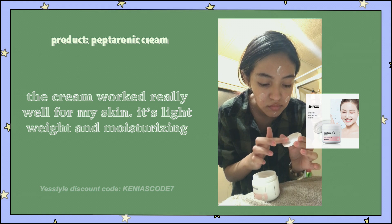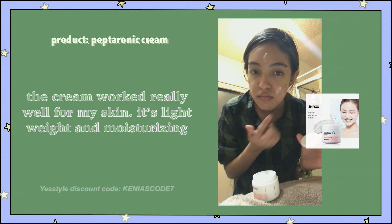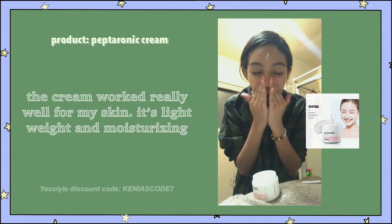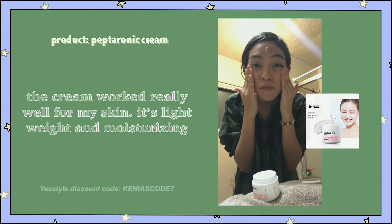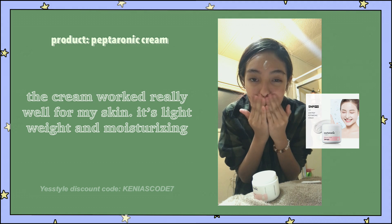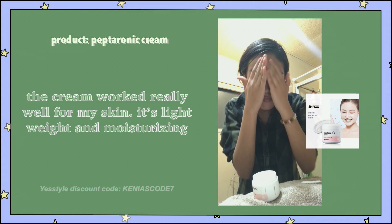It has a really nice smell, and it's not too strong either. With this cream, I noticed that a little goes a long way, so it lasts a really long time. Overall, I would definitely recommend this cream if you aren't sensitive to fragrance. Usually my skin is pretty sensitive, but this didn't seem to cause any problems with my skin. It's been working really well for it, so I really like it.